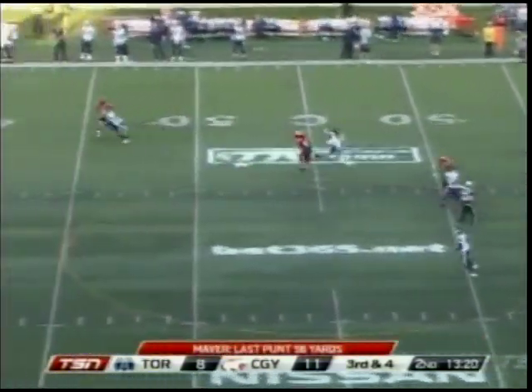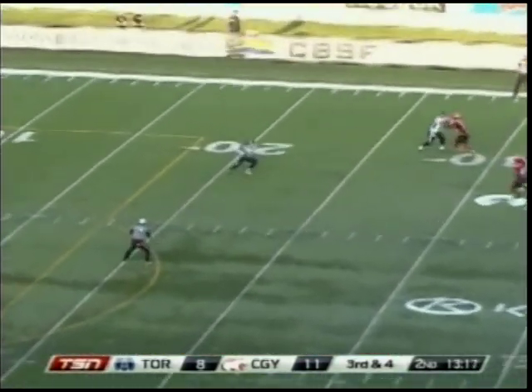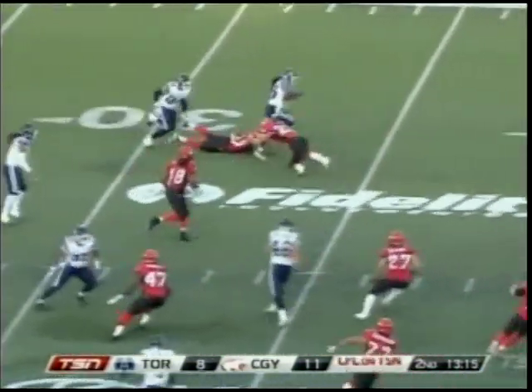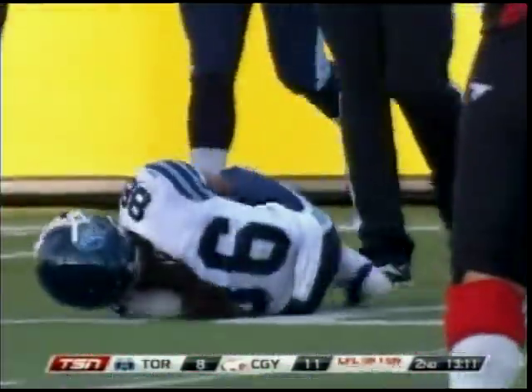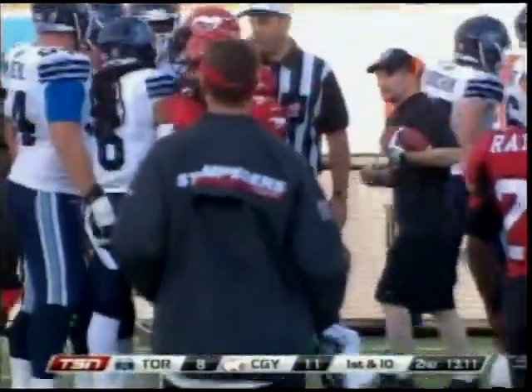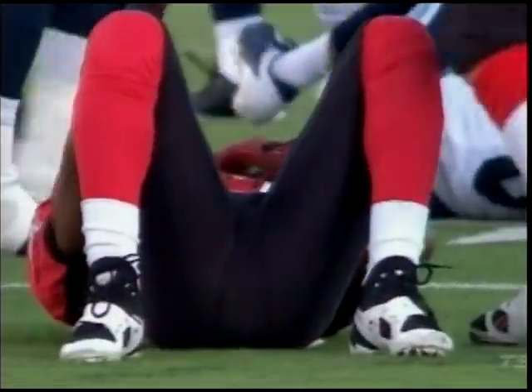Guy back to receive the kick — a good punt into the wind by Maver. Guy from the 20-yard line goes vaulting up across the 35 as he was tripped up by Rob Cote, and Guy injured on the play, just back in this week. Kick returns have been a problem for the Argos since Chad Owens went out.